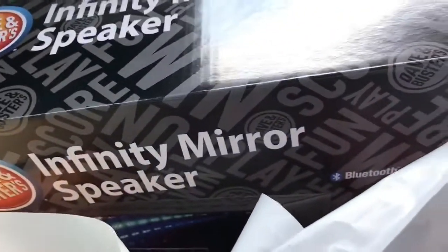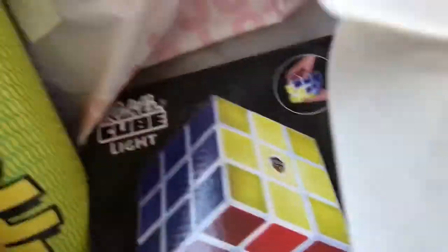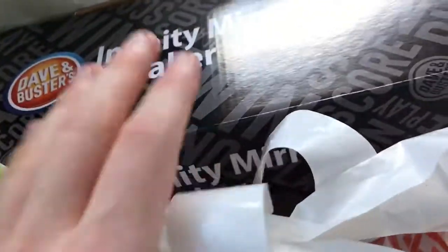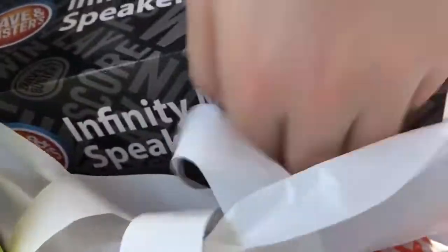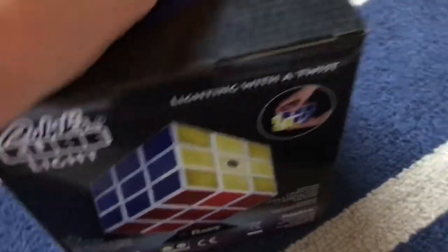Okay guys, I am back from Dave and Buster's — still in the car. Creeperman got this Bluetooth speaker and a pretty-in-the-air speaker. And I got this LED Rubik's Cube and sour warheads. Don't forget that you got this too — and this is from my mother, she wanted Laffy Taffy. Now we're going to go back to my house, set it up and get it going. The moment you guys have all been waiting for: seeing the Rubik's Cube actually lit.